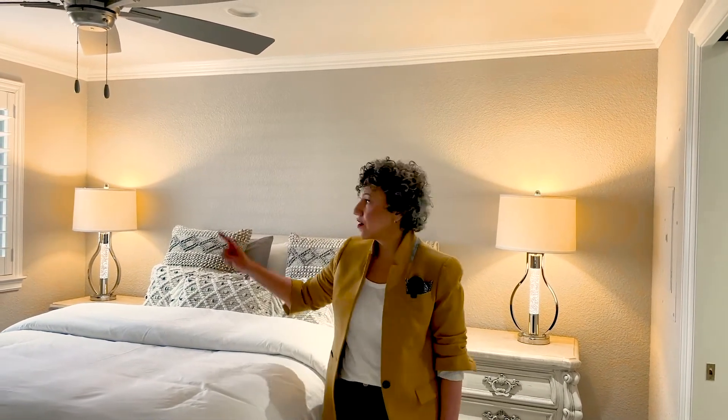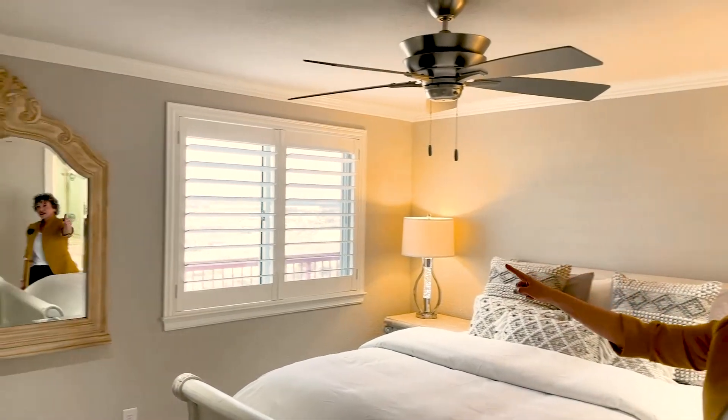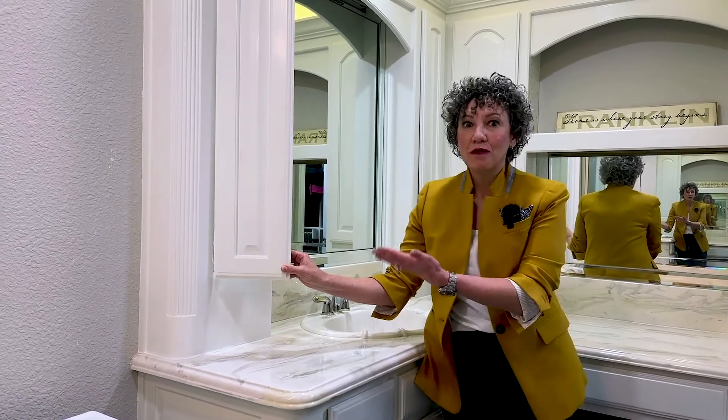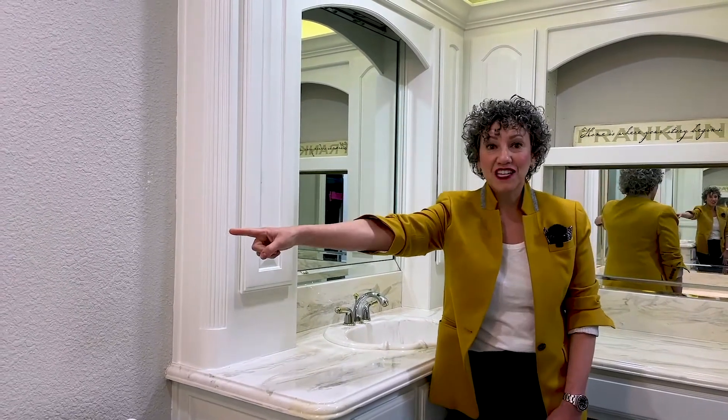While there are privacy shades throughout the condo, here in the master there are plantation shutters. Don't miss the recessed speakers and even more flat screen wiring. In the master bath there is so much built-in cabinetry, more speakers, and more flat screen wiring.